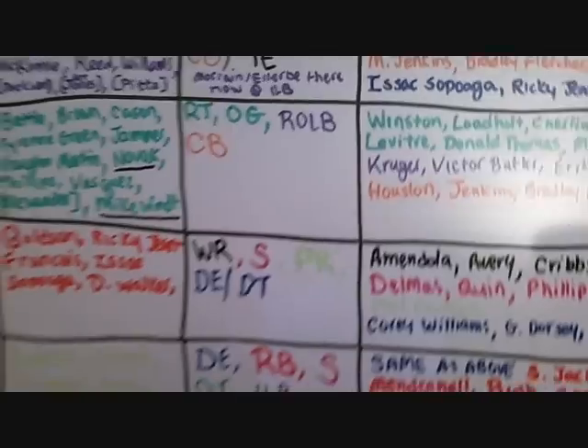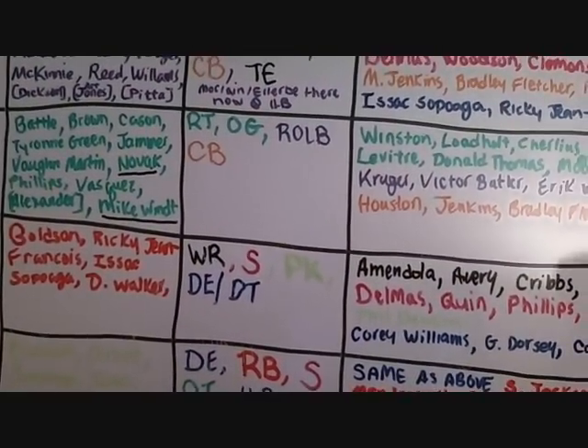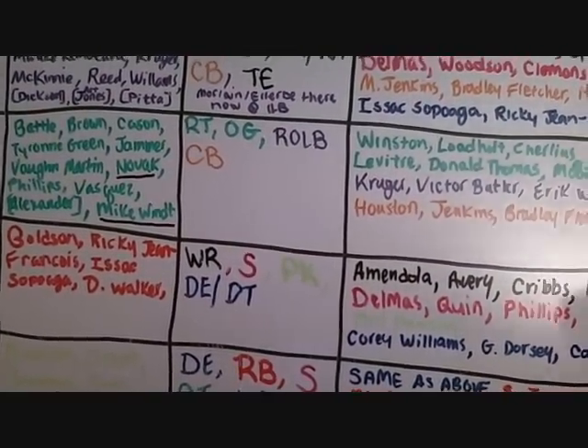I'm going to use that list in conjunction with this trusty big board in front of you, which has the listings of every single team in the National Football League. Among the topics on this big board are: team needs, positions of need, players that can help fill those positions of need, and in-house free agents.